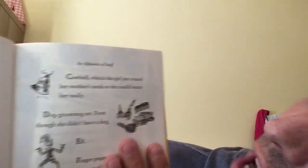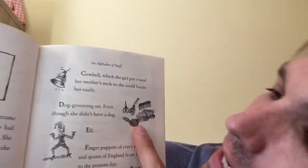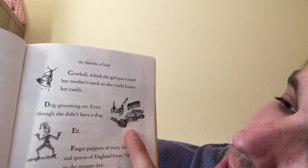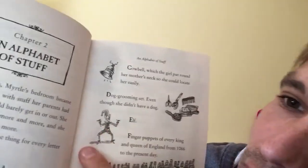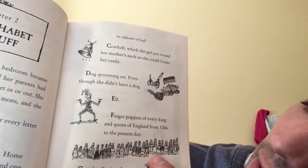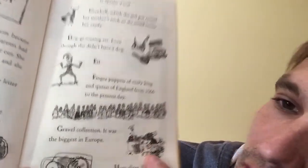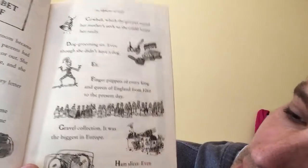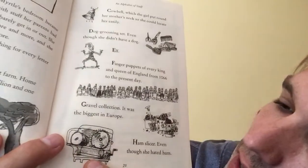C, the cowbell which the girl put round her mother's neck so she could locate her easily. D, a dog grooming set even though she didn't have a dog. E, an elf.